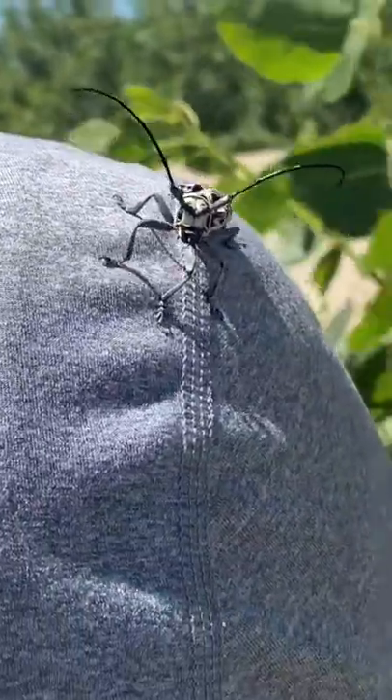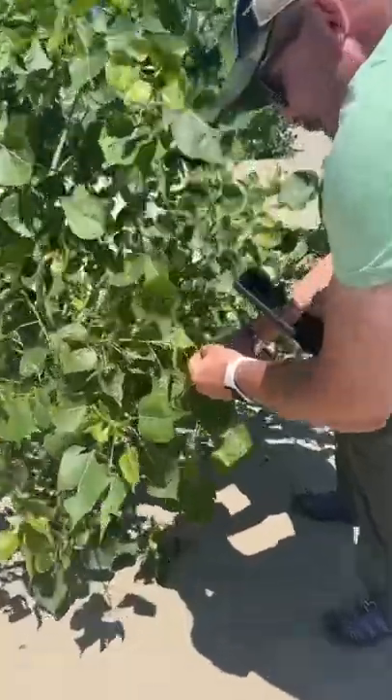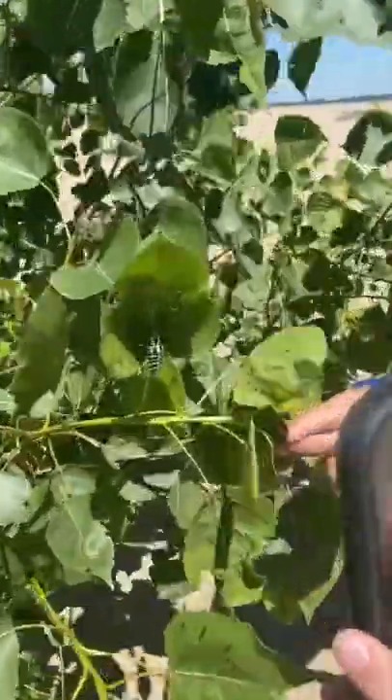Super, super, super cool find here, guys. This is actually one of the biggest species of insects in North America. This is a cottonwood borer beetle.